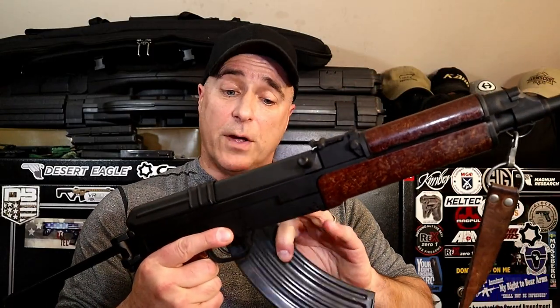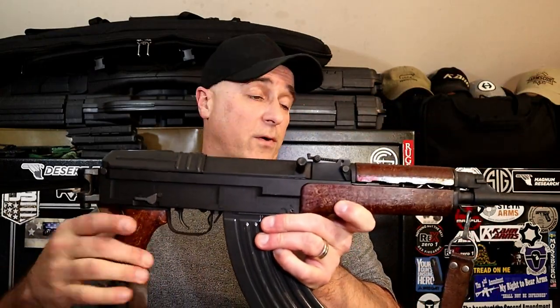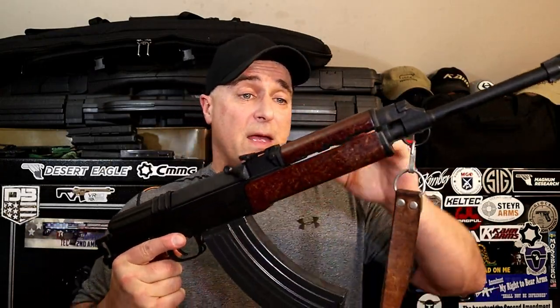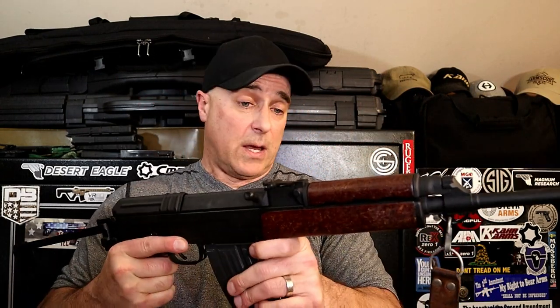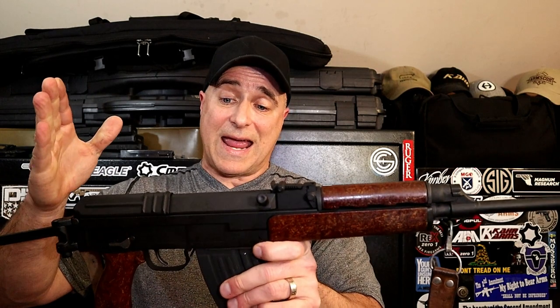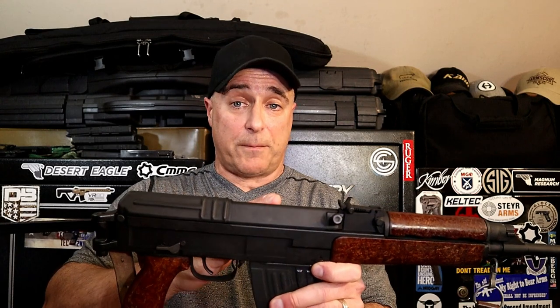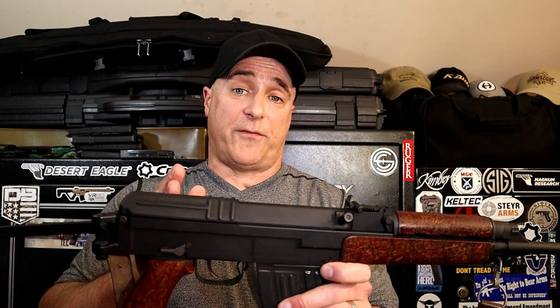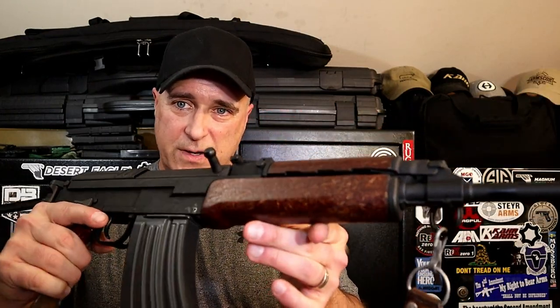The VZ58 has a milled steel receiver, which is nice. AKs typically have a stamped receiver, so this is different. It also uses a short-stroke gas piston system, which is very different because AKs have a large piston connected to the bolt carrier group. Additionally, it's a striker-fired rifle, whereas AKs are hammer-fired.